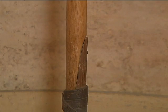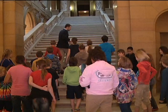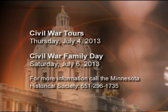The Historical Society is conducting several tours that will focus on the state's role in the Civil War. You can call the Historical Society for more information at 651-296-1735.